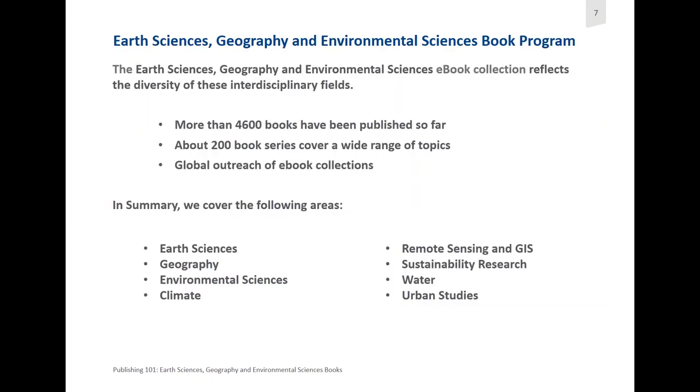Our e-book collection entirely reflects the diversity we have in these interdisciplinary fields covering earth sciences, geography, environmental sciences, and sustainability. More than 4,600 books have been published so far in total, and we have a total collection of about 200 book series. Our e-book collections do have global outreach.